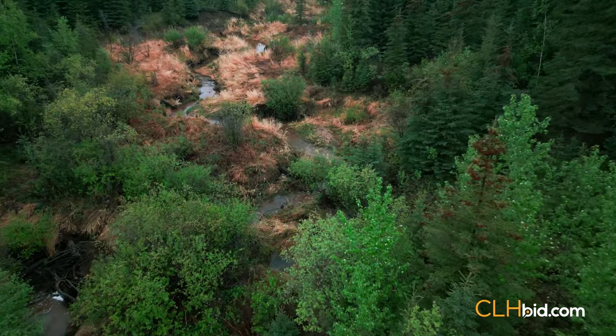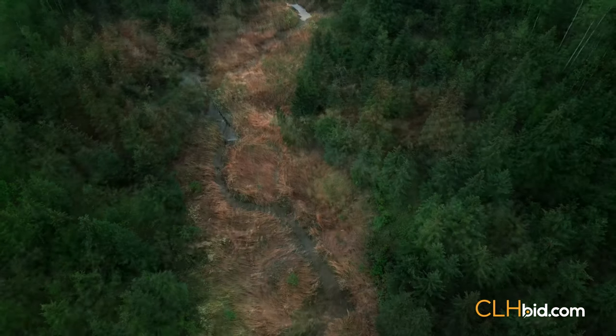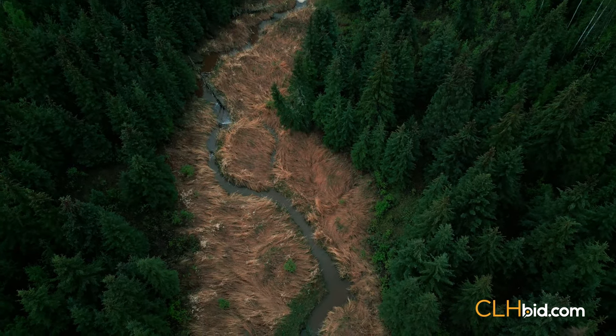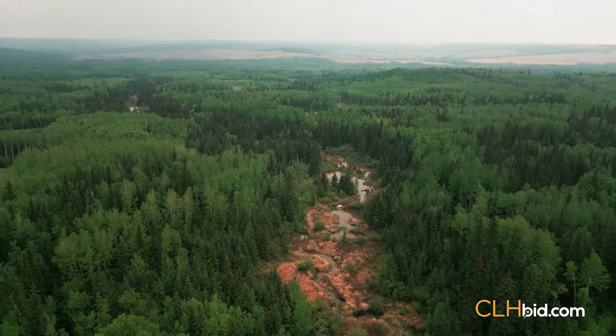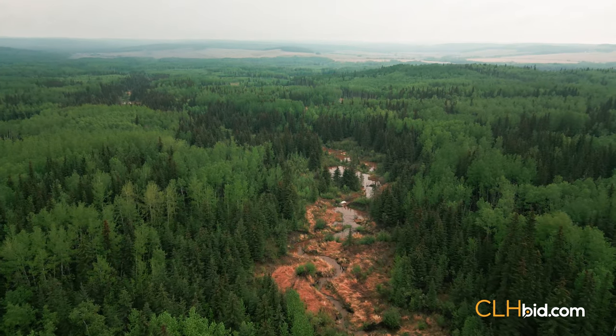The flowing creek that dissects the lease provides abundant water for the cows with little hassle. It is said that if a dugout was built, it would fill up immediately with a spring melt. In addition, there is a natural spring on the northwest side that has been set up to fill a water tank.